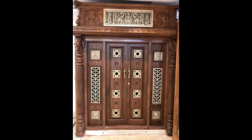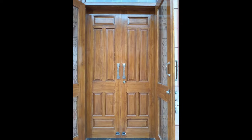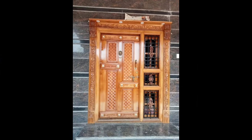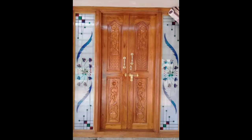For those inclined towards a more contemporary look, teak offers sleek and minimalist options. The wood's inherent grain patterns add a touch of sophistication to simple designs, and its warm tones complement modern architectural styles. Sliding teak gates, for instance, provide a seamless and space-efficient solution, ideal for properties with limited front space. Teak's versatility extends to its compatibility with various finishes.